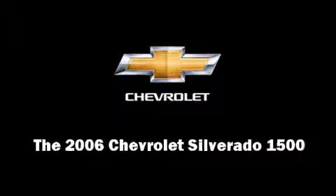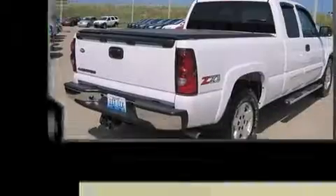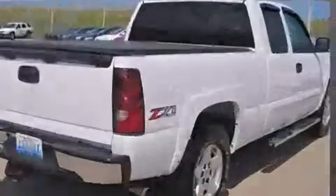Introducing the 2006 Chevrolet Silverado 1500. It features four-wheel drive capabilities, a durable automatic transmission, and a powerful eight-cylinder engine.